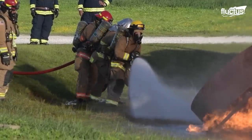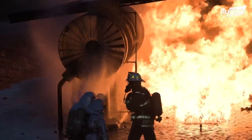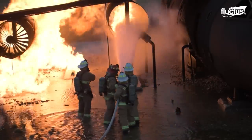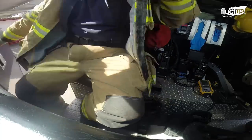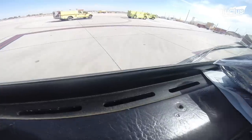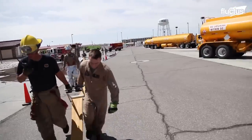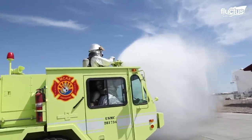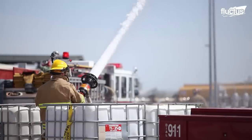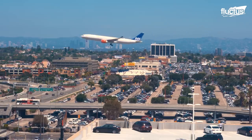Unfortunately, for the moment, there's no way to completely remove the human element from firefighting. In fact, it takes entire teams of first responders to effectively deal with emergency situations — especially in massive airports like LAX in Los Angeles, where Station 80 operates.